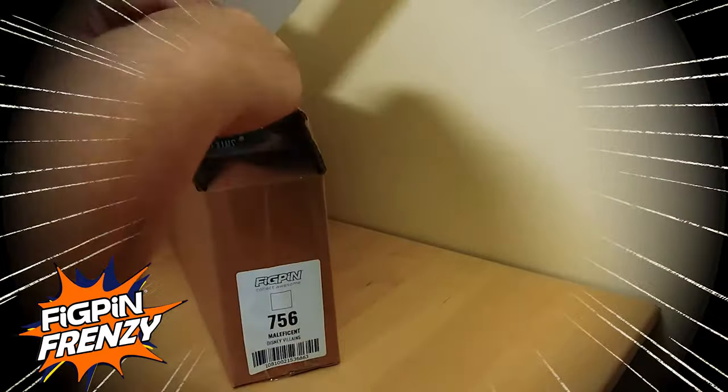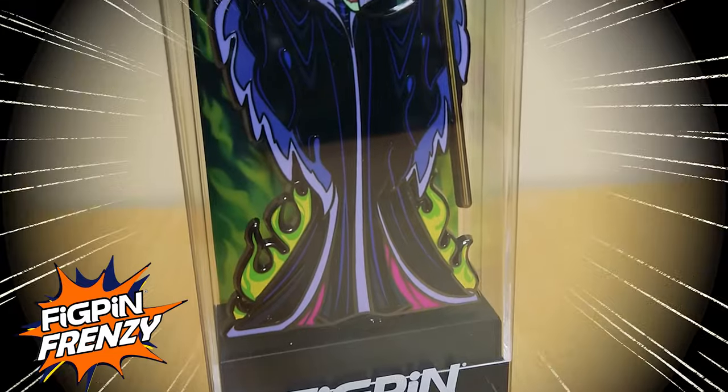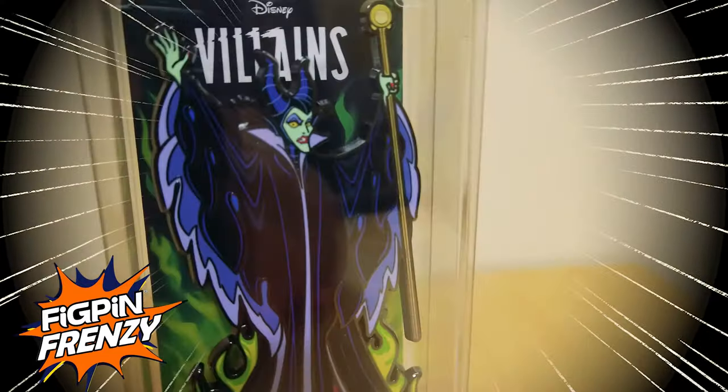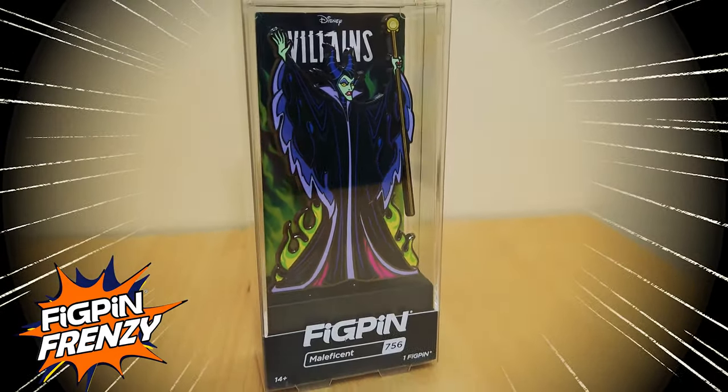The evil fairy from Sleeping Beauty, Maleficent number 756, is an incarnation of pure evil with her pale green skin and black and purple horns. Her matching black and purple robe is detailed with its batwing-like edges and she's carrying her staff with glowing green orb, ready to cast a spell.